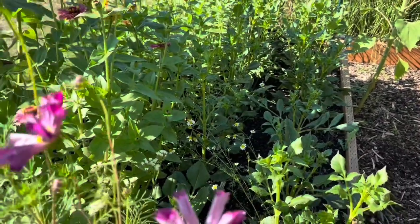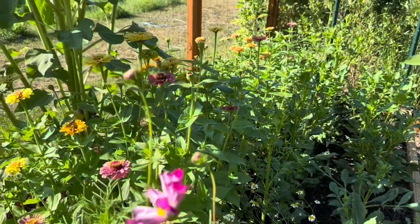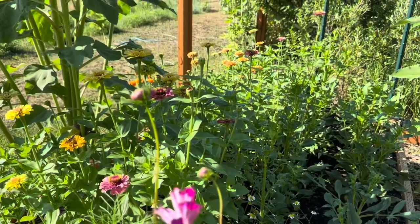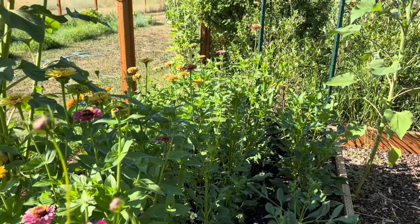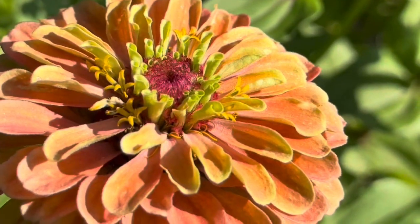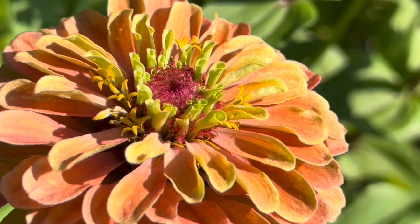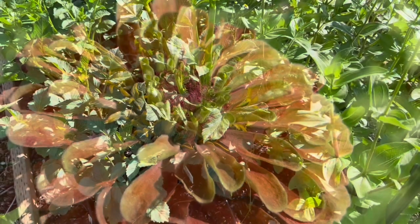In this bed there are a couple rows of dahlias that were the last to be planted — one of them has started blooming, but the rest haven't started yet. And then there are some more specialty zinnias on the front edge of that bed. I think there's some queen lime orange, queen lime red, and some queen lime blush. Here is one of the queen lime orange — so pretty.